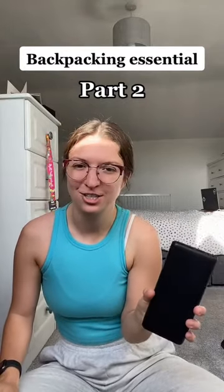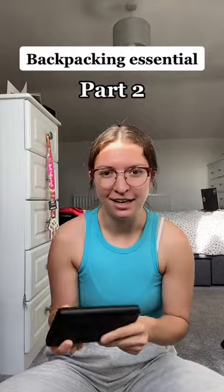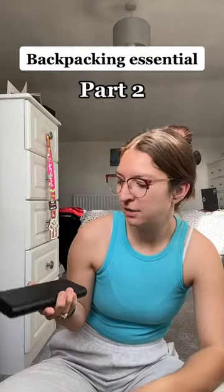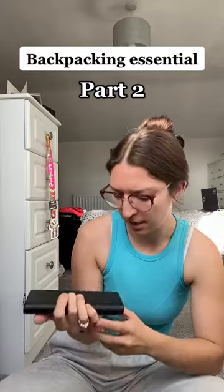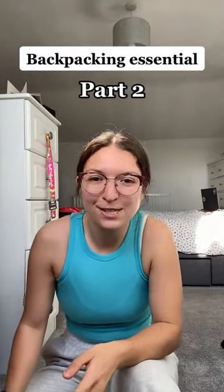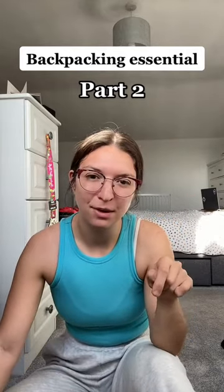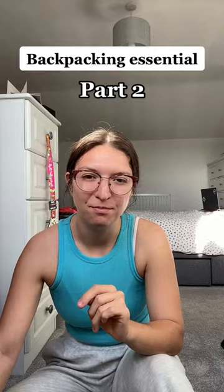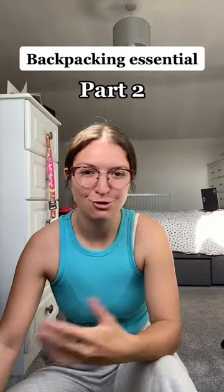Lastly for our part two travel essentials, we've got a portable charger. To be honest I carry one of these on me daily, not just when traveling. They're really handy — we got this one from Amazon and it's the brand Anker. Thanks for watching our part two on backpacking essentials. I'll leave all the links in the description below, and like and follow us if you want to see more travel content.